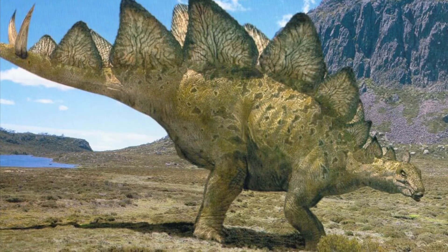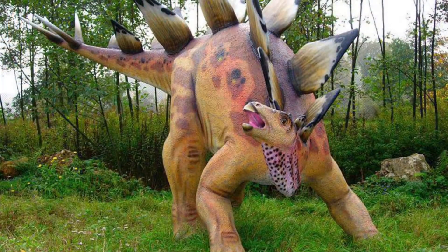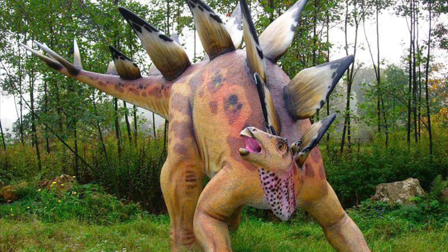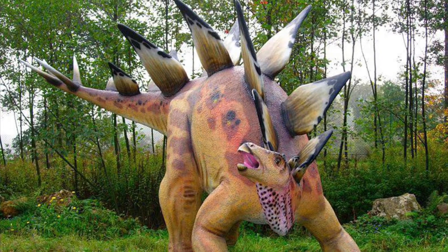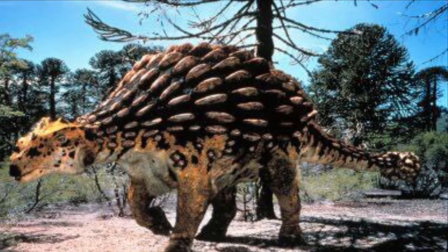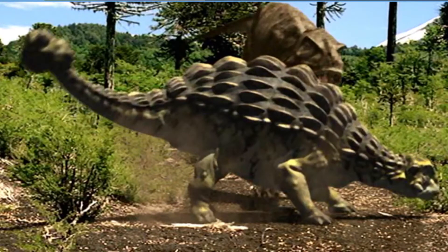In terms of their defenses, Stegosaurus had two rows of bony plates running along its back and tail, though it's very debatable if those plates were used for defense. Their main defense lay in the four long spikes on the end of their tails called thagomizers, which could kill predators with one blow. By contrast, Ankylosaurus had heavy armor of scales on its back and neck to protect it from attack, and a large club on the end of its tail — one swing from that club could break bones and cripple a predator.